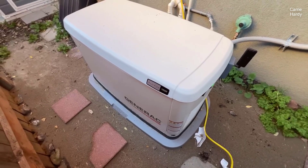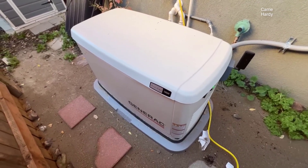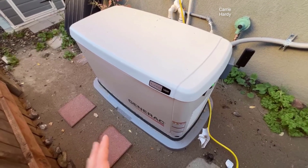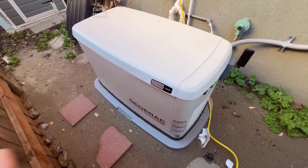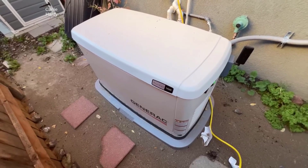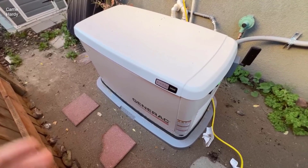Join us in this review as we explore the impressive features and performance of the Generac 7291, a standout solution for safeguarding your home's electricity needs. Check the link in the description below to get the most updated price in real time — you never know when these things might go on sale.